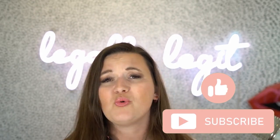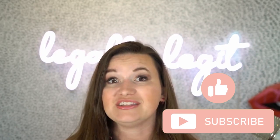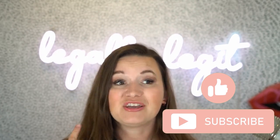Thanks so much for joining me for these tips. Make sure you like and subscribe. If you're now ready to go set up your LLC, check out the video above to help you get your business legally legit and protected.